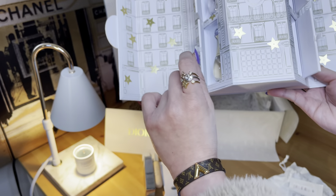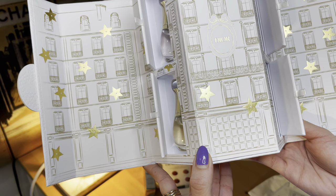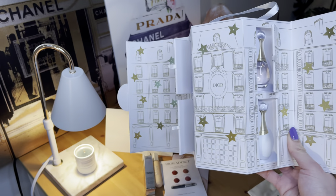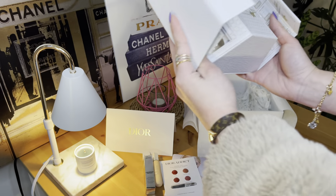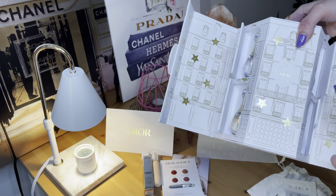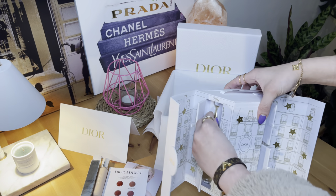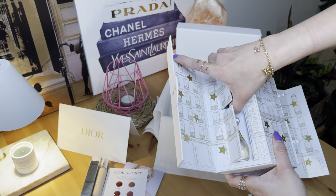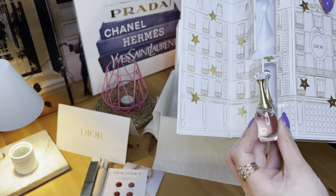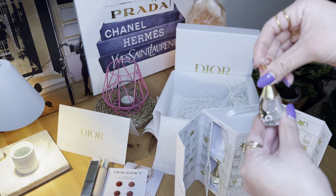Wow, this is just so pretty. Each perfume is 5 ml each. Let's try the smell — I believe this is just going to be hard to get. Let's start first with the top one.